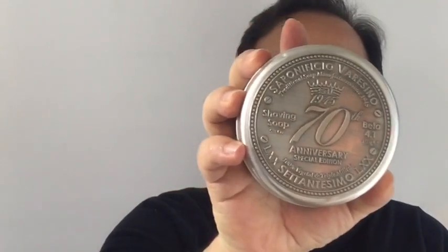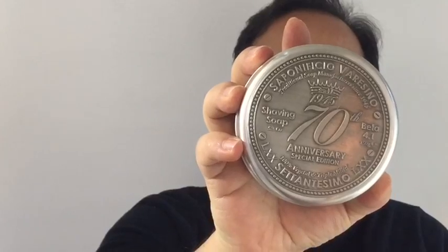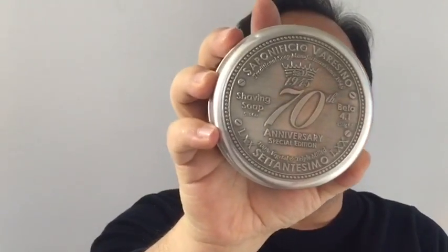I'm going to be shaving with Saponificio Varasino today. I've shaved with this before and actually made a video of it, but this stuff is so great I'm going to shave with it again. To me, it's like a cross between an aquatic and a barbershop type scent — more on the aquatic side. But this has geranium in it, and lavender, which a lot of the barbershop scents have.